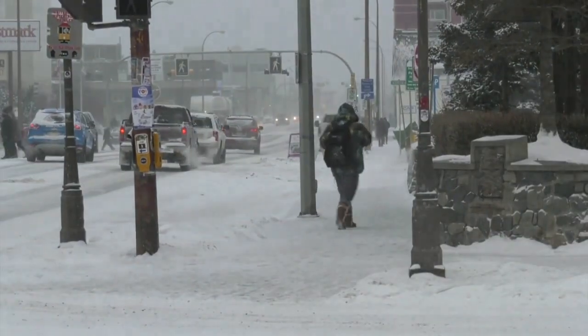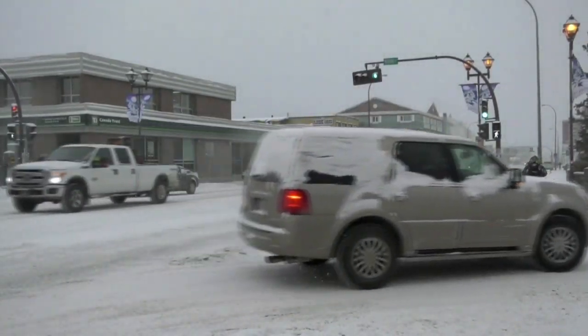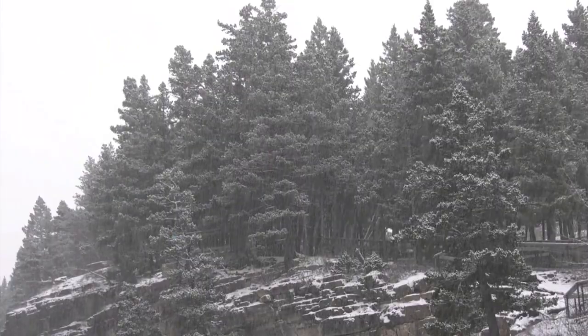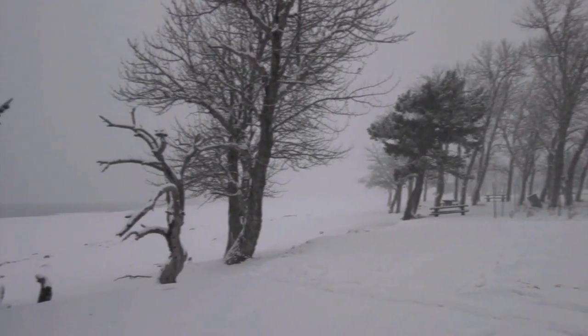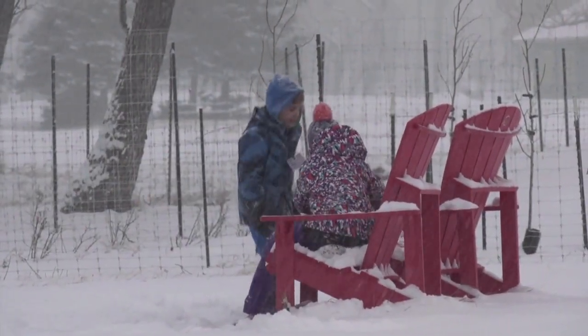How do you know when you've surpassed frostnip and are headed into frostbite territory? The skin is getting more white and begins to feel firm to the touch. If that's the case, seek immediate medical treatment. If none is quickly available, ensure you get out of the elements and into a warm environment. You can also use warm water — not hot, up to 41 degrees Celsius — to help thaw the frostbitten area. Just ensure that once it's warm, it stays that way.